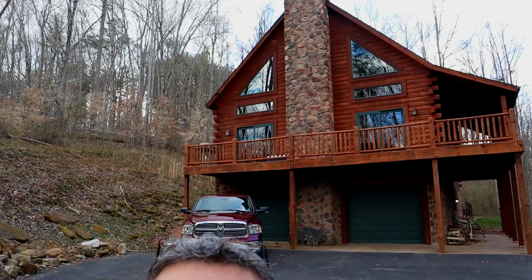We made it to the cabin — there she is in the back. I'll give you guys a quick tour and then we'll move out to the astronomy park and I'll show you what that's all about.